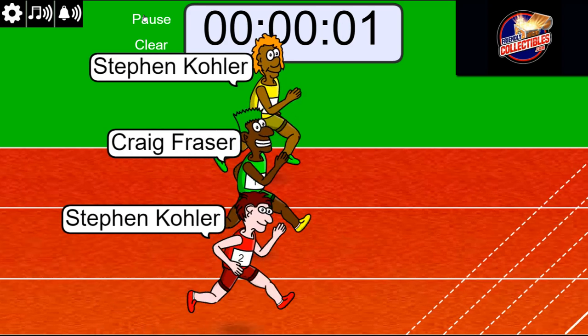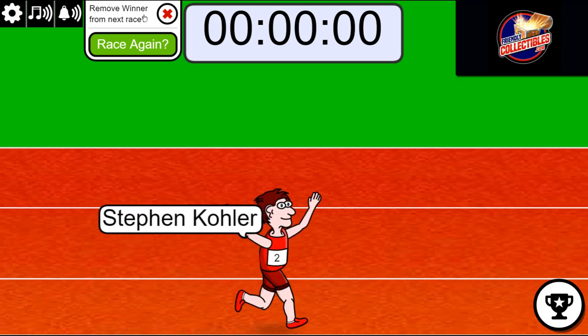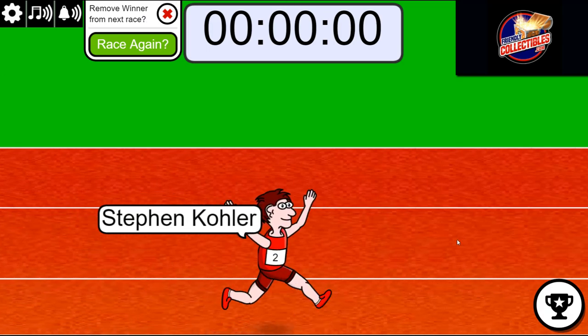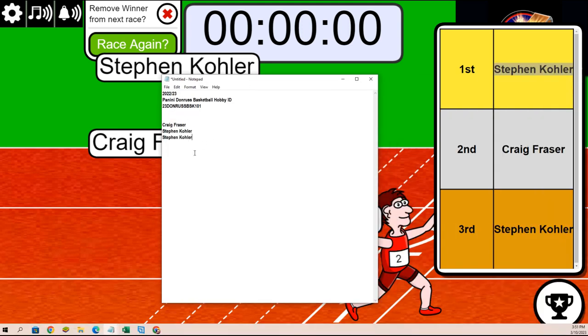Oh wait a second — oh my, look at that! Stephen Kay at the very last moment comes up and just turns on the gas and scores himself a spot in this thing. Wow, congratulations, man! Thanks for getting into our races — it's always fun and we are just getting ready for our next box break.